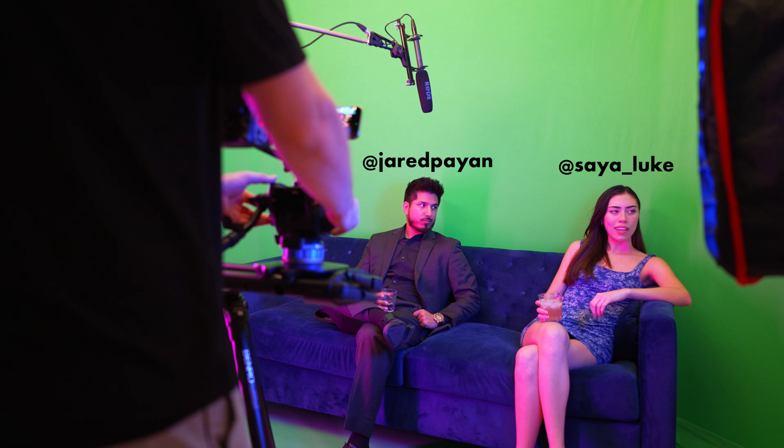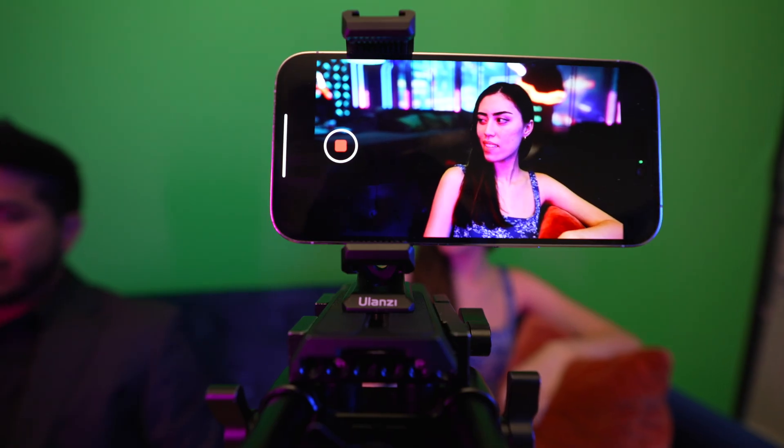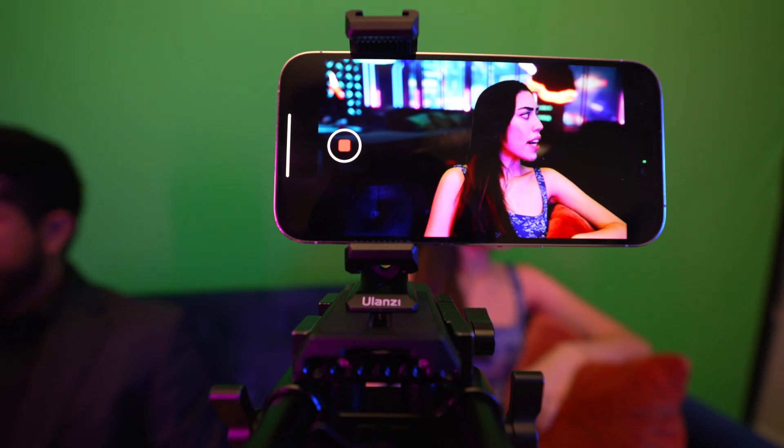I want to show you some real-world results I got with this iPhone a couple days ago, filming some actors on a couch with a green screen in my living room. With no editing, all this virtual production happened in real time — I could actually see the final image as I was shooting it. Let's check it out.